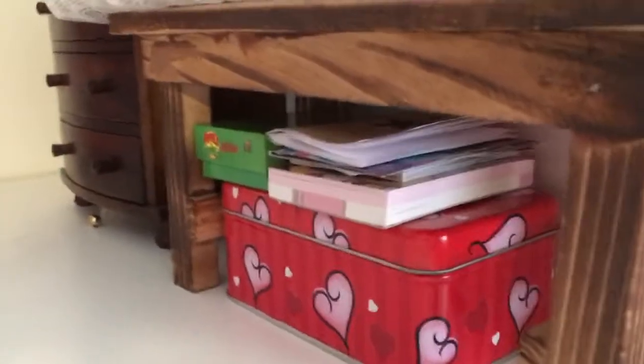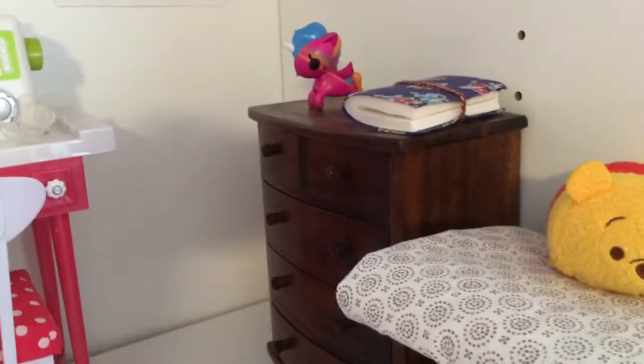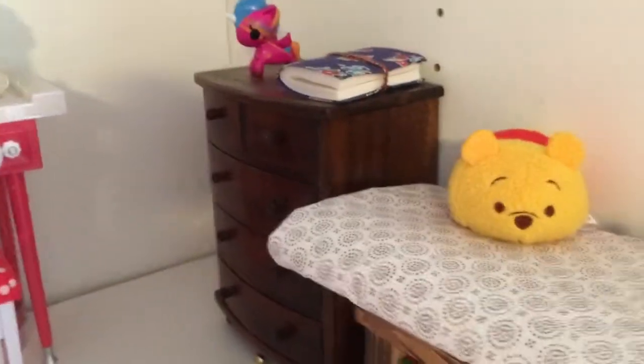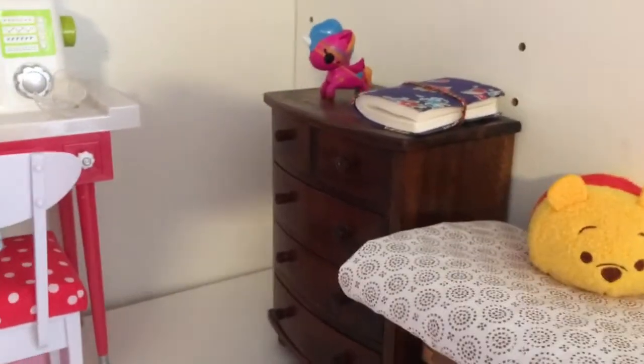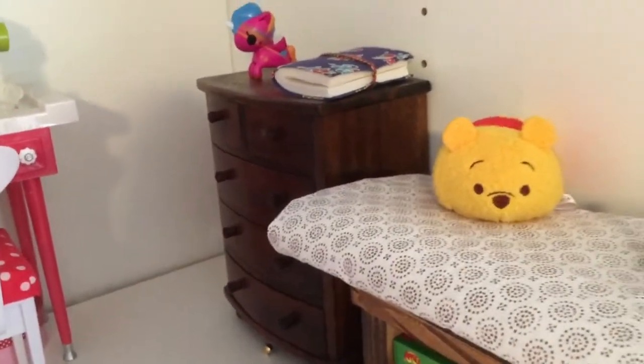Over here we have this little dresser — the girls who are sleeping in the bunk beds put this here. The deal was that I could have this space, but only if they were allowed to put some stuff in here, because this is their bedroom as well. On top we have Zoe's diary and a little unicorn thing.